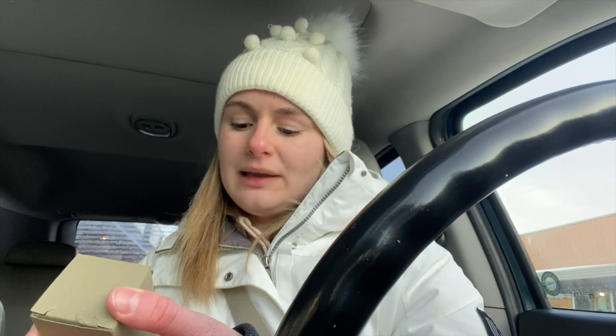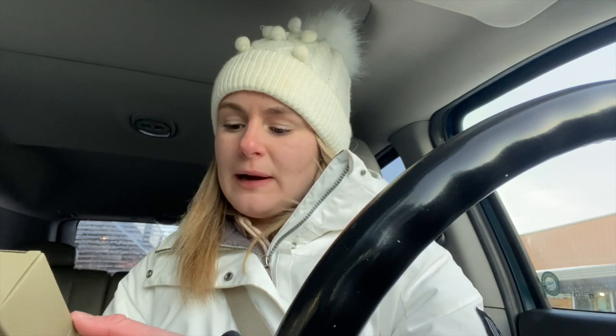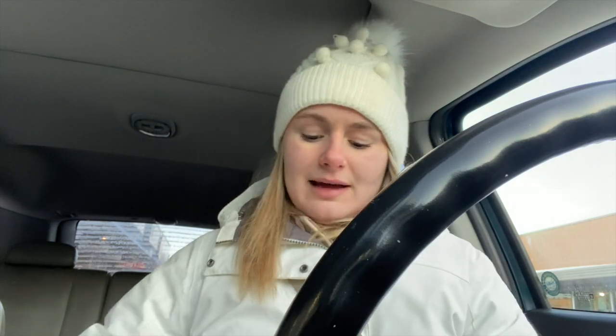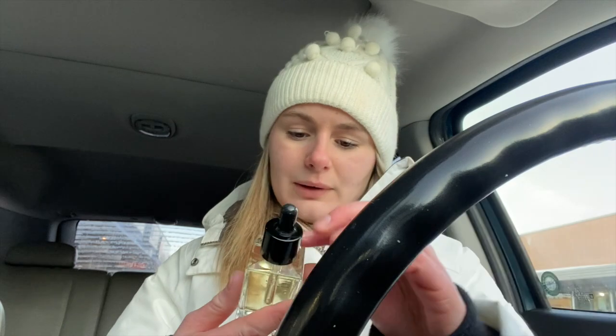I also went into another store and spur of the moment bought my boyfriend a shaving oil. It has almond oil, argan oil, vitamin E, and rosemary essential oil — the brand is Well Kept. The lady just took it off the shelf and found the box for me. I got the small one in case he doesn't like it, though I'm pretty sure he will. I've been wanting to buy it for a while — maybe for Valentine's Day.